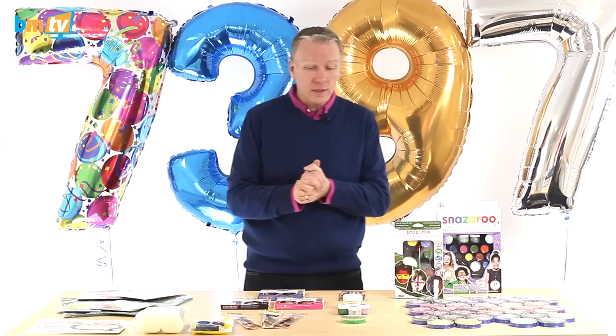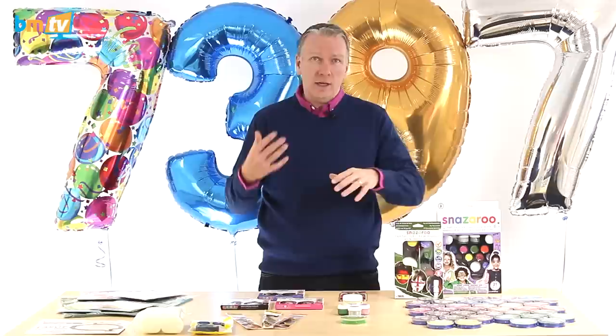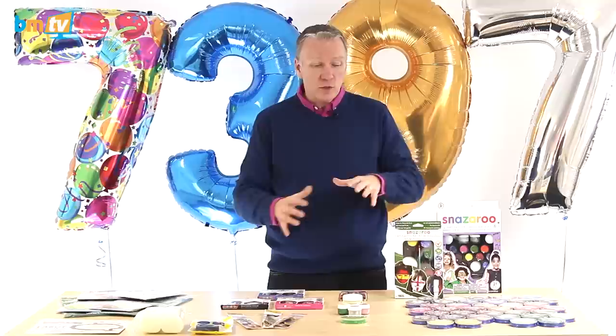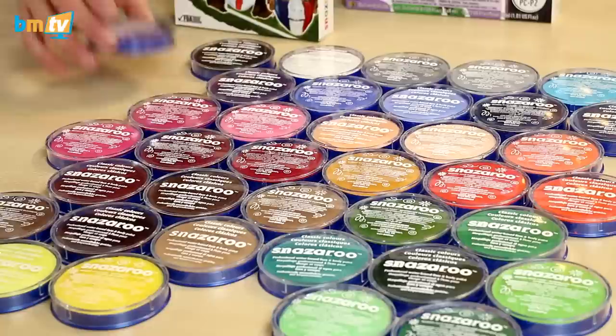I've never sold them before, so it's a first for us. I've been downstairs, grabbed them — they're literally still in the boxes, we've not unpacked them all yet — grabbed them out and brought a few up here to show you. The way I see it, there seem to be two distinct areas: one for the professional, if you do face painting professionally, and then there are retail things for obviously the retail environment.